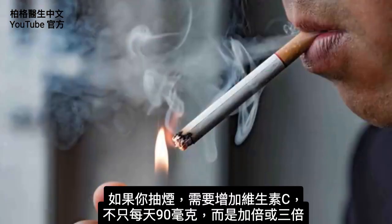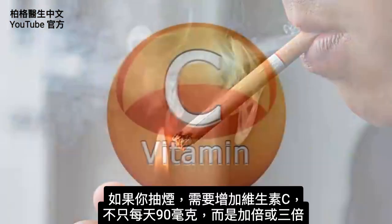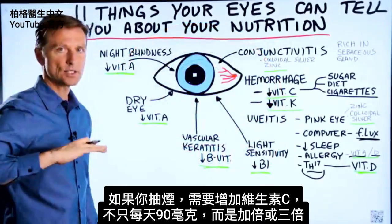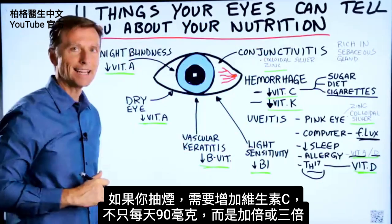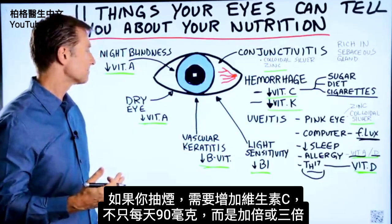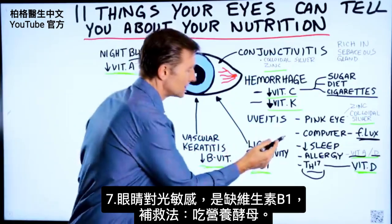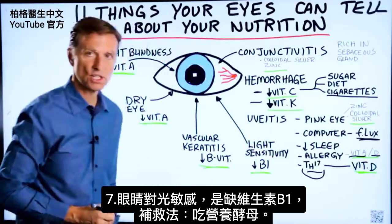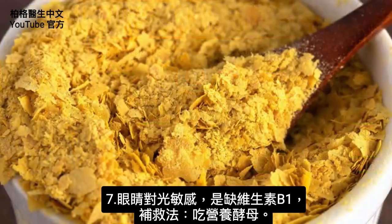Or let's say you're a smoker. If you are a smoker, the requirement for vitamin C needs to go way up — it's not just going to be the basic 90 milligrams per day; I would double or triple that. If you have light sensitivity in the eye, that is a vitamin B1 deficiency. You can get that from nutritional yeast.